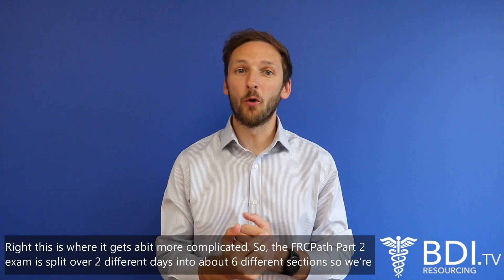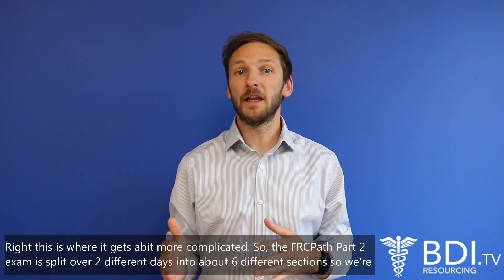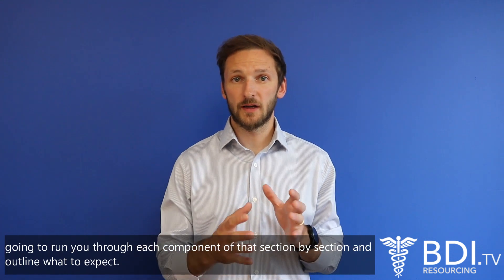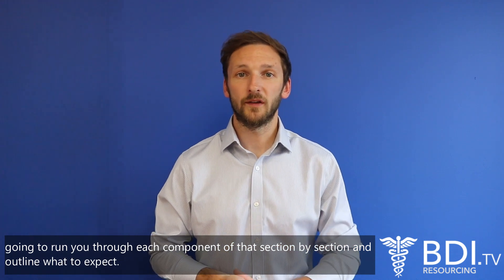The FRCPath Part Two exam is a bit more complicated. It's split over two different days into about six different sections, so we're going to run you through each component section by section and outline what to expect.